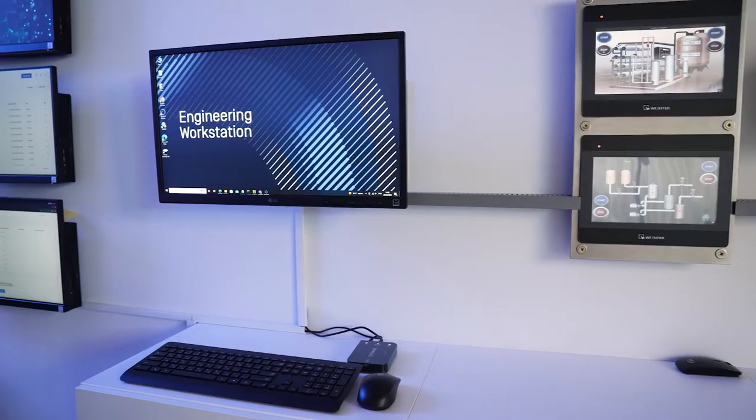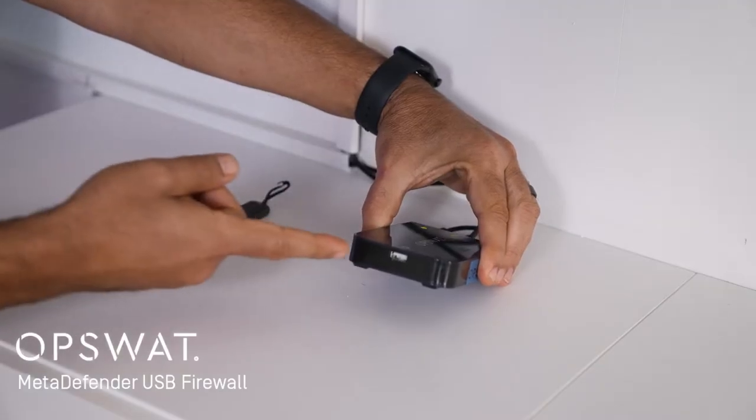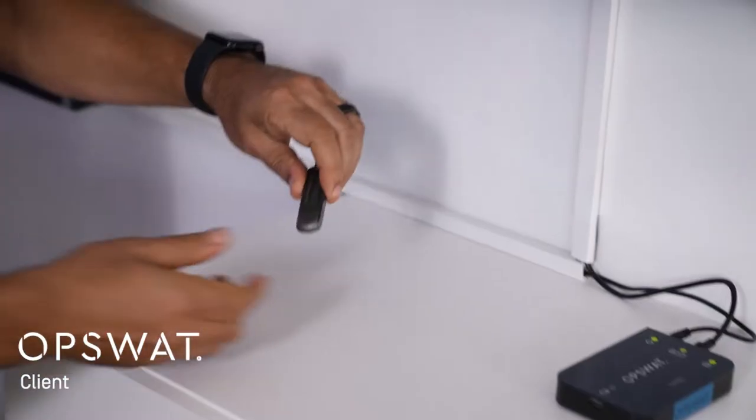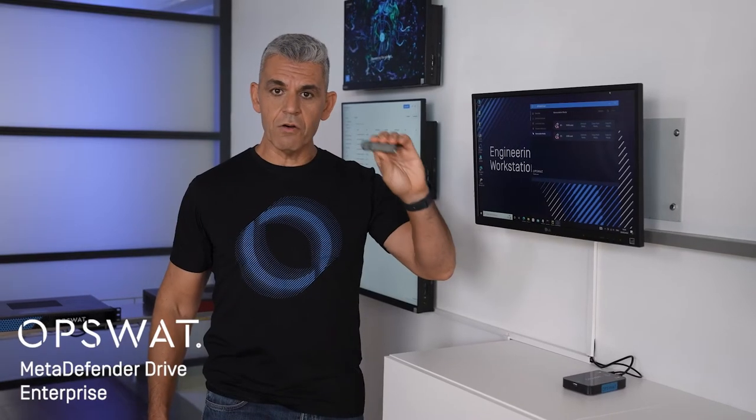Let's go to our engineering station. We can protect your engineering station with our MetaDefender USB firewall that enables a secure update via this USB port, or with our client installed on the machine, or boot it with our MetaDefender Drive so it can scan it offline.